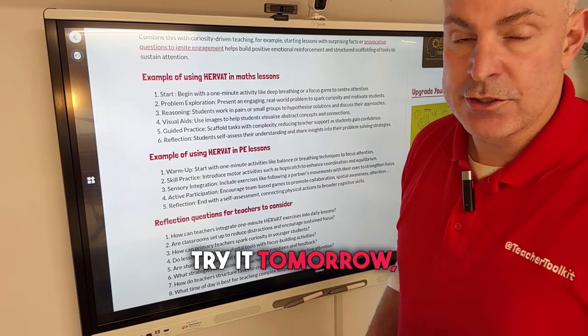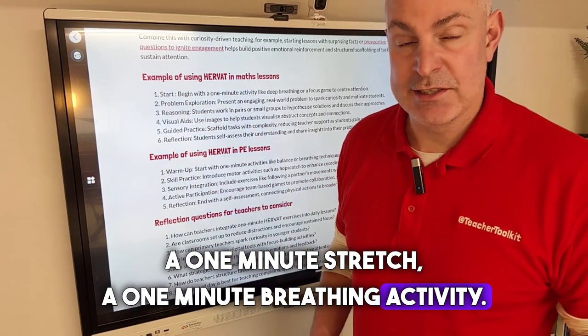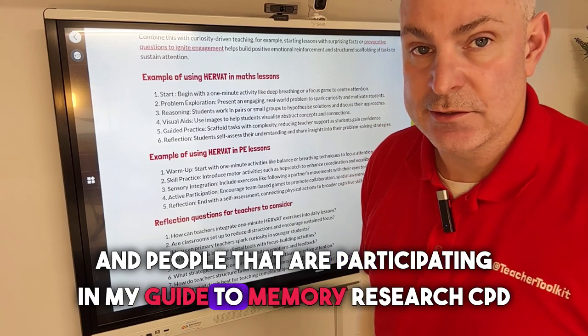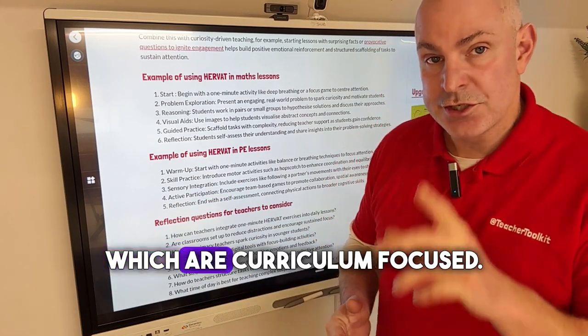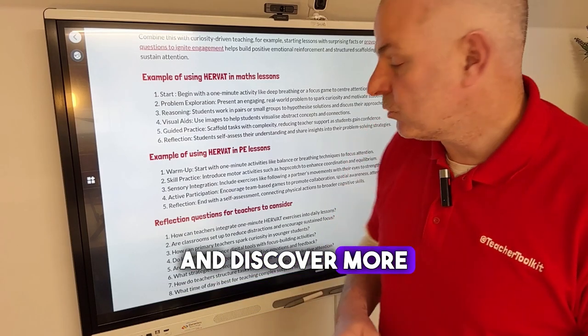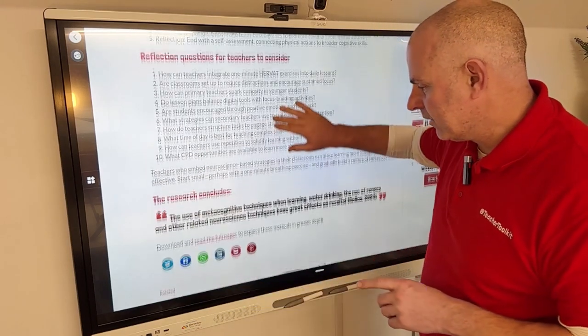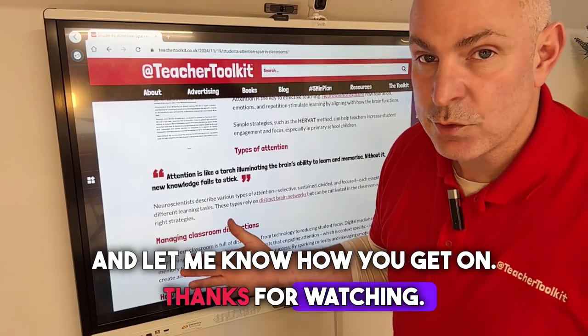Try it tomorrow. Start your next lesson with a one-minute stretch or a one-minute breathing activity. Those participating in my guide to memory research will know that I'm a big fan of short, curriculum-focused brain breaks. See the difference for yourself and discover more in this research paper here. Let me know how you get on — thanks for watching.